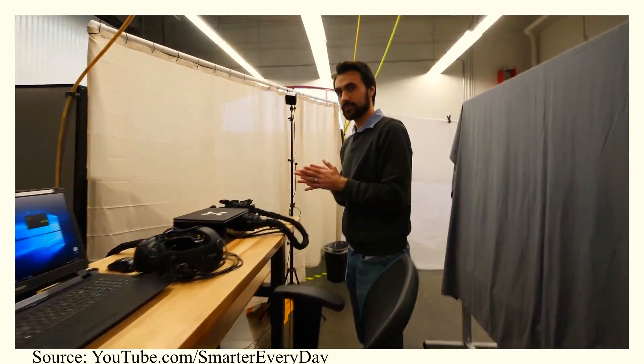The YouTube channel Smarter Every Day, which I'll link in the description, recently visited Haptex in California to test out their brand new haptic gloves. So in this video, we're going to react to what Smarter Every Day discovered, and analyze it and ask some very important questions: How good is it really? When will it reach consumers like you and I? And is it really something that we should get hyped up about?